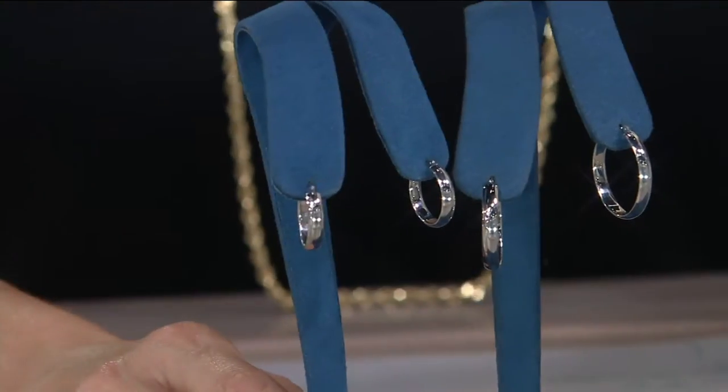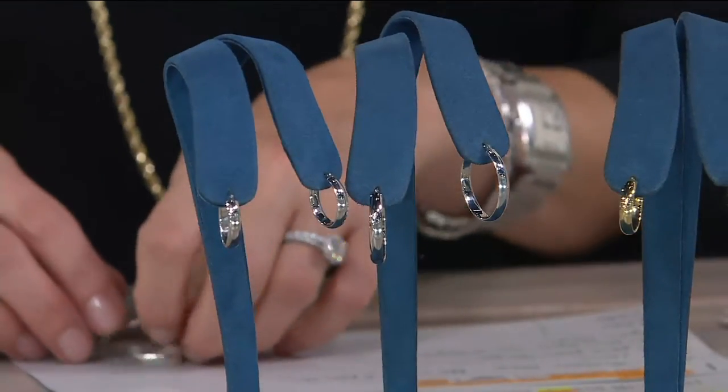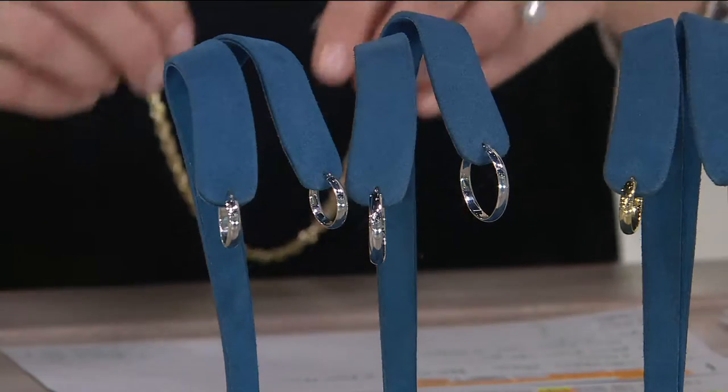These are the earrings you wear every day because you dress them up, you dress them down. There is no wrong way to wear them, no wrong outfit to wear them with — whether you wear your hair down or your hair is up, a beautiful piece. Now these are for pierced ears, you do have that snap bar closure, and we have them for you in the five-eighths of an inch and the seven-eighths of an inch.